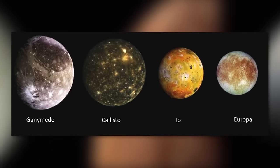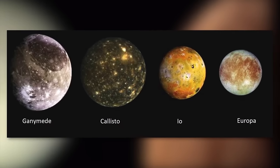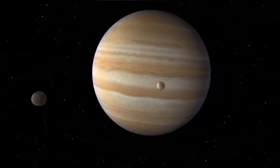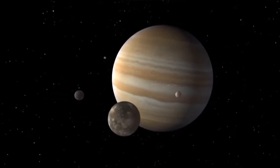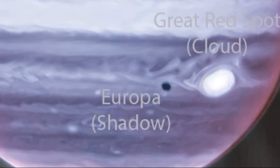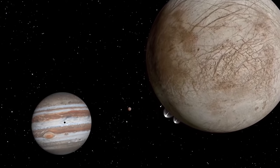Ganymede is almost twice as large, Callisto is one and a half times larger, and even Io is 500 kilometers thicker in diameter. It's just that Europa is located close to the planet, and the shot was lucky. By the way, on Jupiter a little to the right, you can see the shadow of this satellite.